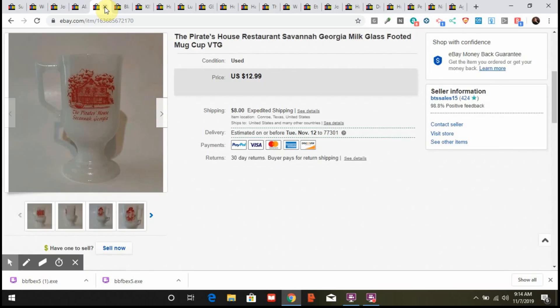This next item is a milk glass mug — I love selling milk glass. Most of the time they're vintage. This one was footed and has the Pirate's House in Savannah, Georgia on it. I've never been there but I know people like older advertising on milk glass mugs. It sold for full price $12.99 plus shipping. I put it in bubble wrap, then a six by four by four box, then the padded flat rate and it shipped out fine.